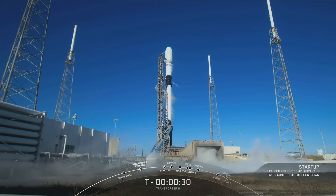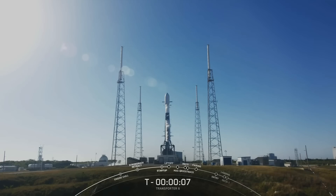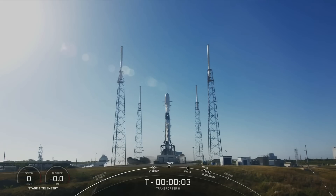T-minus 30 seconds. T-minus 15. Ten, nine, eight, seven, six, five, four, three, two, one.